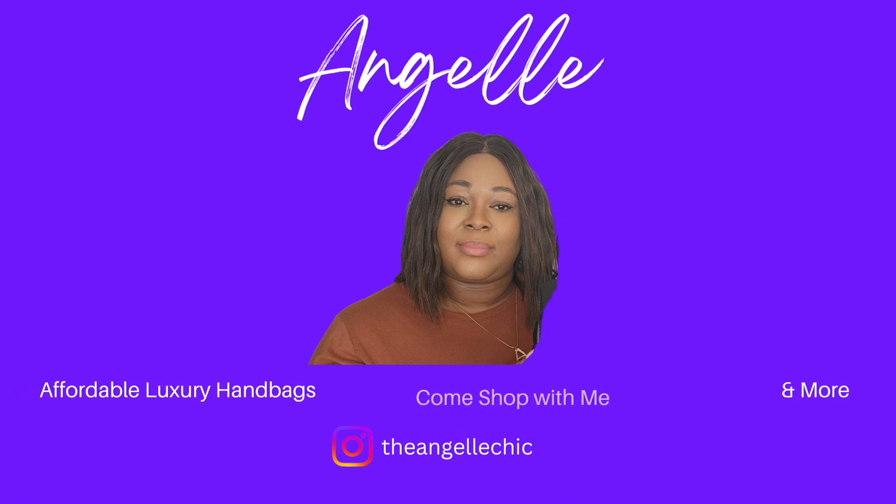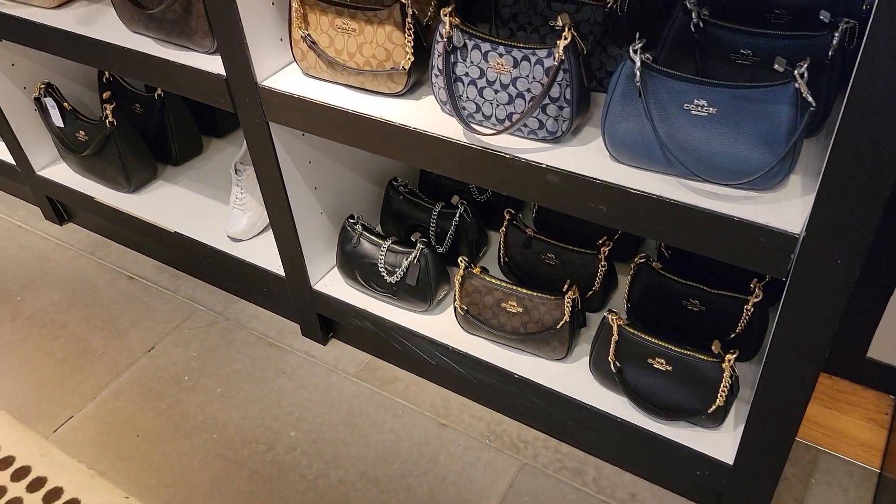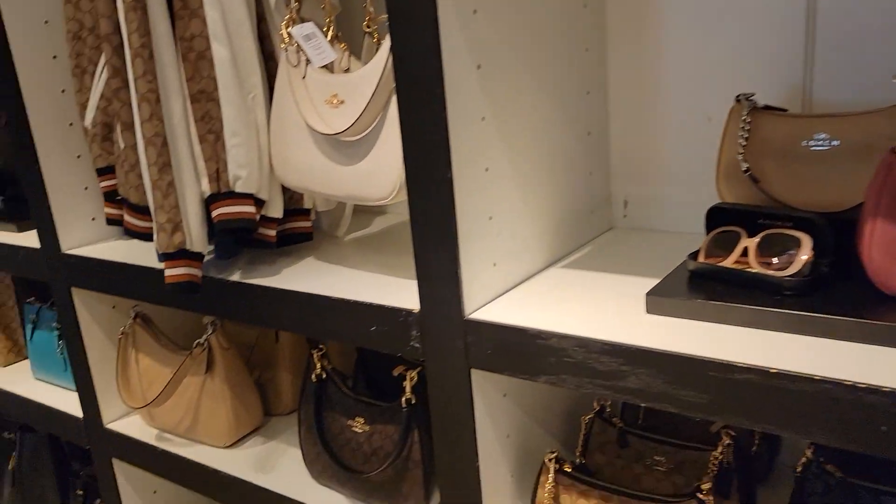Hello, hey, y'all, welcome back to my channel. Anjali here, what it do y'all!